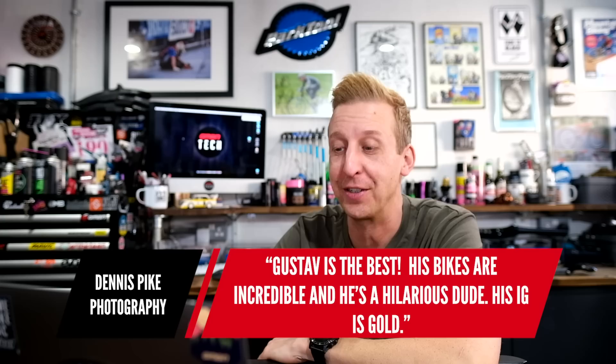Next up is from Dennis Pike Photography: 'Gustav's the best. His bikes are incredible and he's a hilarious dude. His Instagram is gold.' Danger Holmes' Instagram is absolutely amazing. If you don't already follow him, his handle's on the bottom of the screen right there. Give him a follow — go and look at his stuff. He's awesome, great sense of humor, really cool dude, and look at the bikes he's making. Beautiful things.